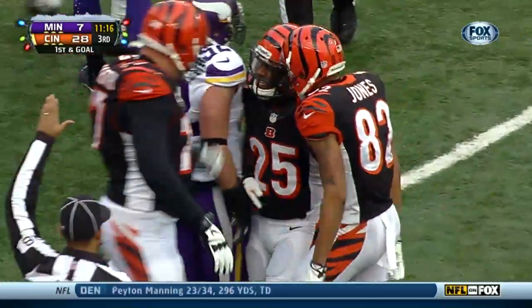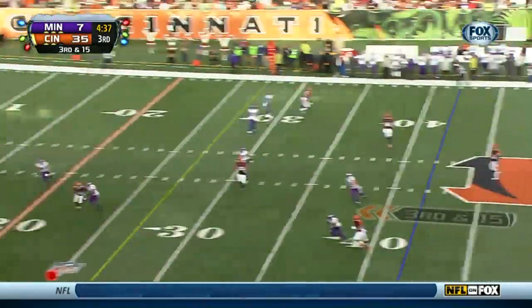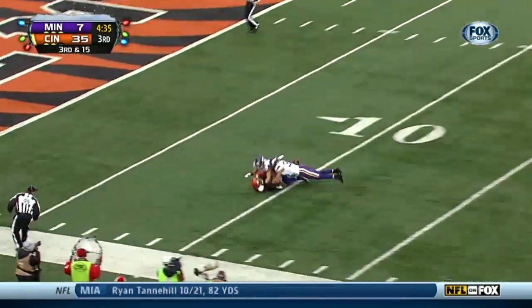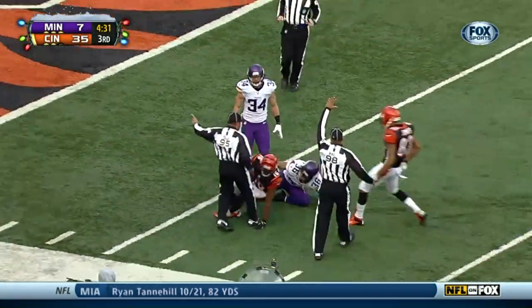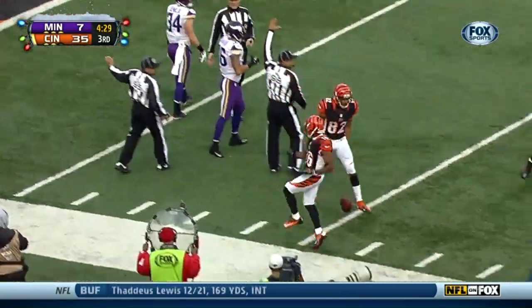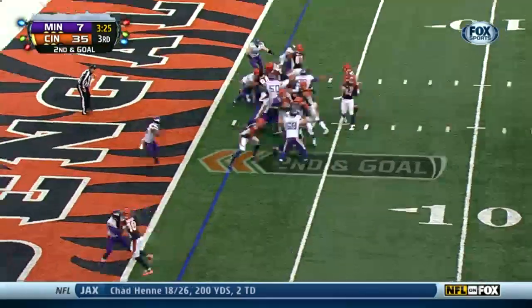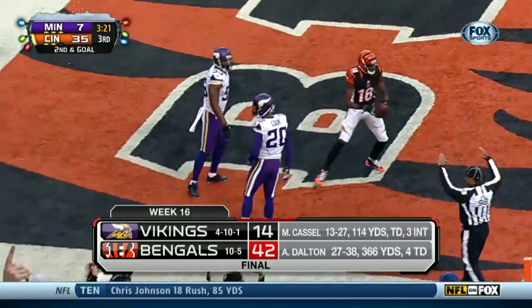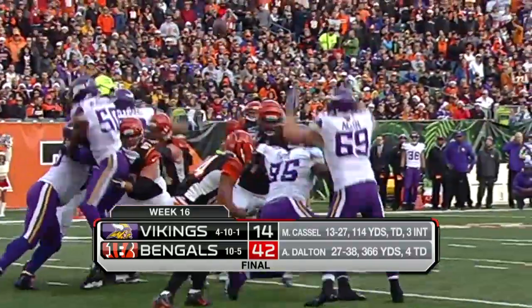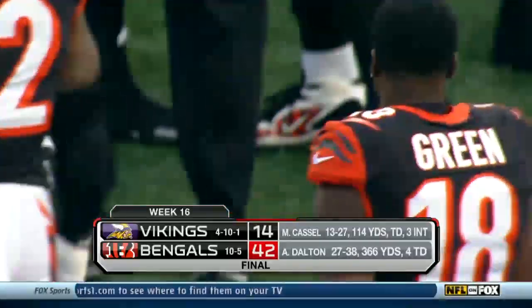Next Bengals possession, same score. Third and 15 at the 42. Andy Dalton says I like Andrew Hawkins so much I'm throwing it into double coverage — and Hawkins comes down with a leap and grab. First and goal at the eight. Two plays later, A.J. Green — do something a little spectacular, maybe a tipped one-handed catch or something that looks really good on highlights. Hey! Watch it again: holds off the defender with one hand, catches it with the other. That is A.J. Green.